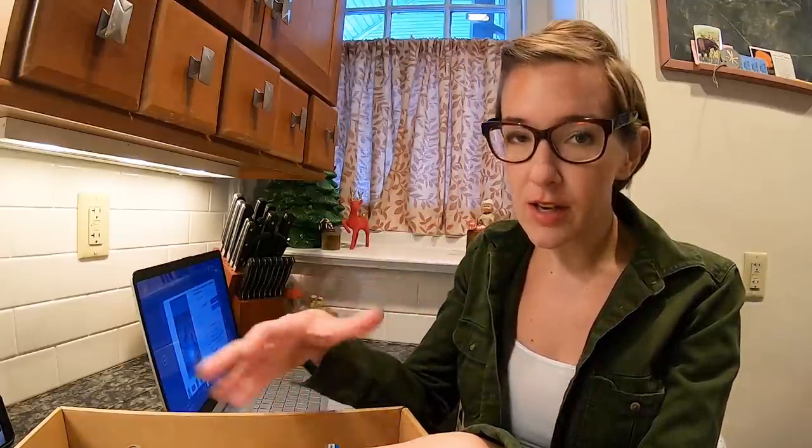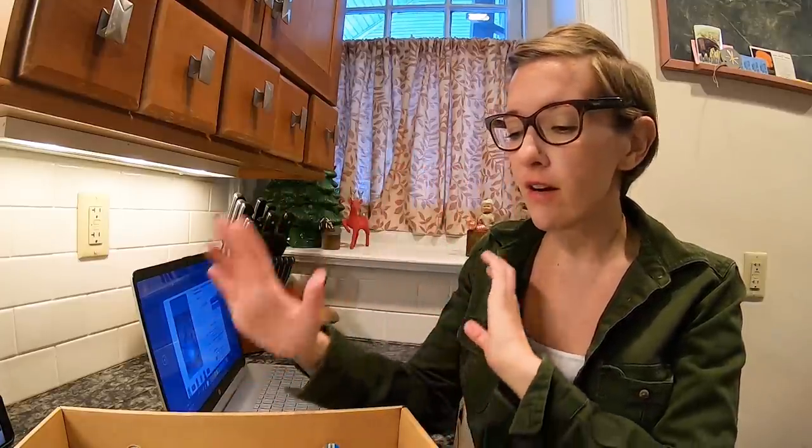I bought the box because it was $10 — a great price for sheet music in this condition. I also bought it because of the cover art. Very art deco, flapperish, if that's a word.